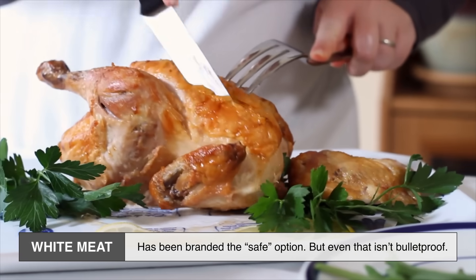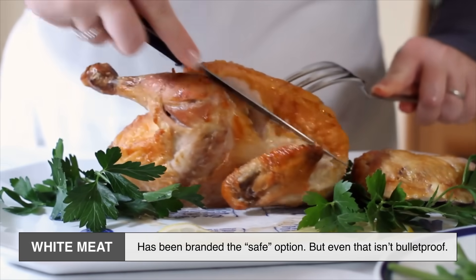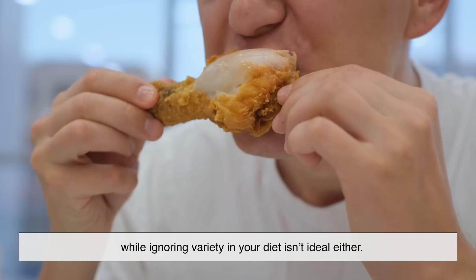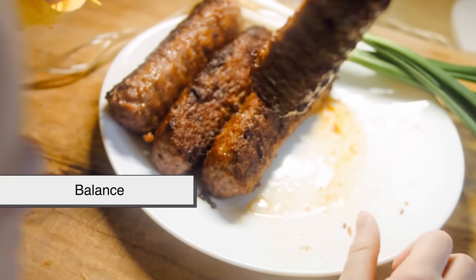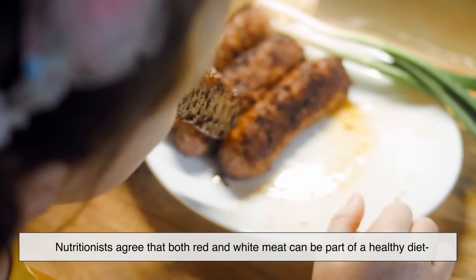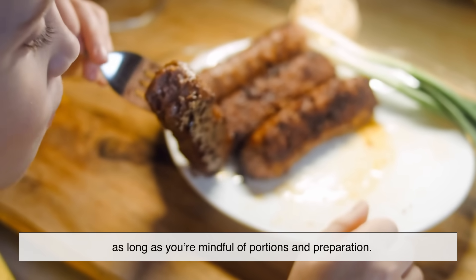White meat, meanwhile, has been branded the safe option, but even that isn't bulletproof. Frying, over-seasoning, or eating only poultry while ignoring variety in your diet isn't ideal either. At the end of the day, balance is the key. Nutritionists agree that both red and white meat can be part of a healthy diet, as long as you're mindful of portions and preparation.